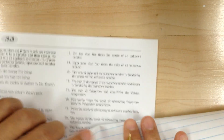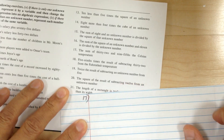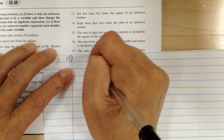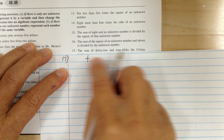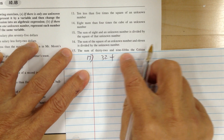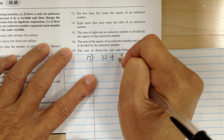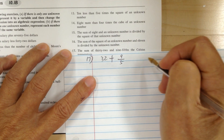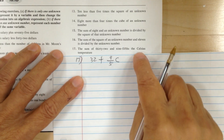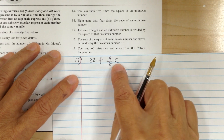Let's do 17. The sum — sum means plus, so you're adding two things. The first item is 32, and 9/5 of the Celsius temperature. So 9/5 means 9/5 times the Celsius temperature. And that's it.